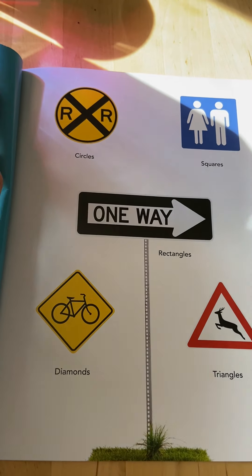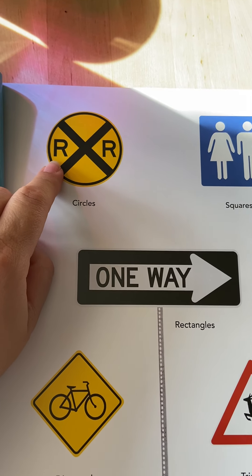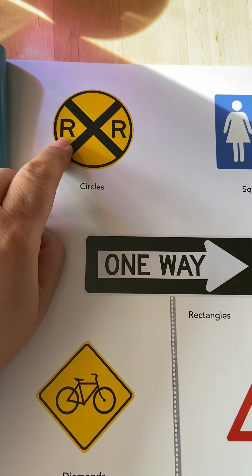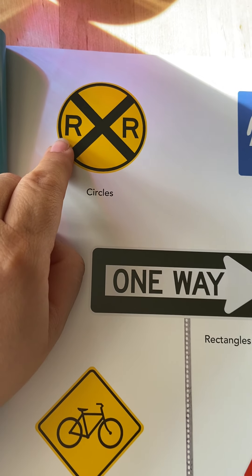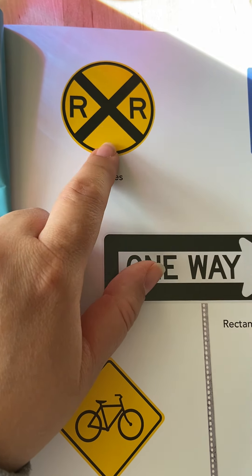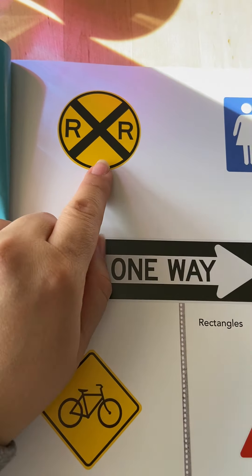And here they are. This sign is in a circle shape. We talked about this sign — it says railroad crossing, because the words railroad begin with the letter R. And this X looks like a cross. So this sign is telling you that a railroad or a train is going to pass by, and you need to be careful and look before crossing the railroad tracks.